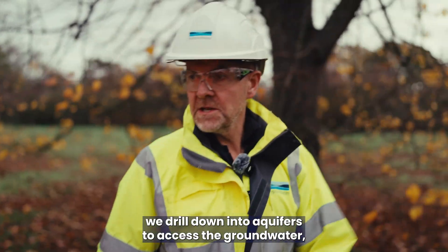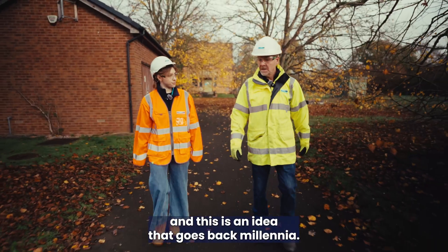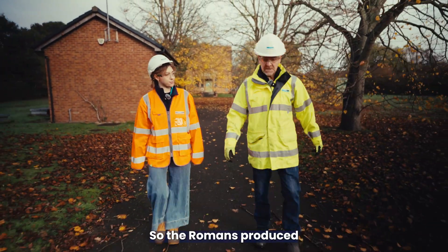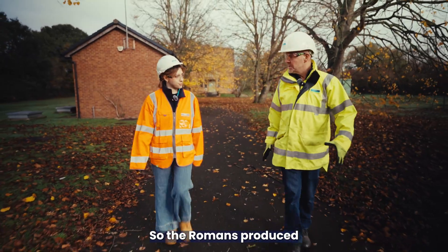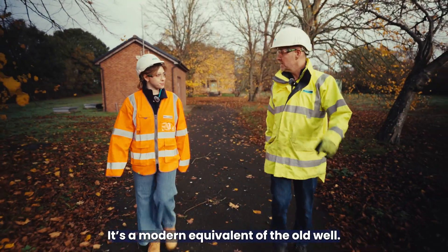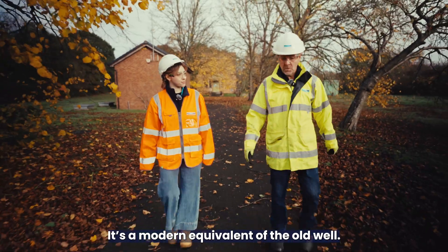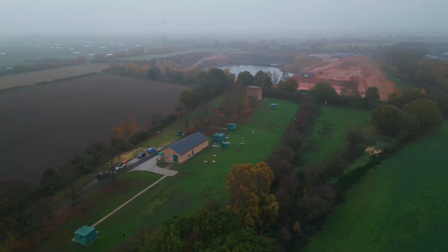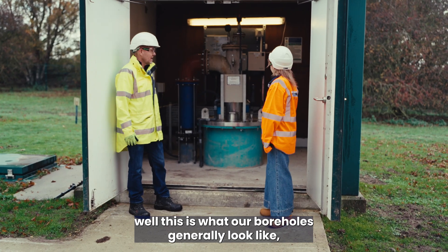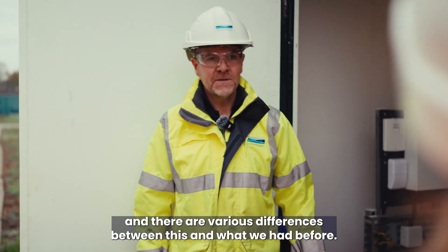We drill down into aquifers to access the groundwater, and this is an idea that goes back millennia. The Romans produced wells and that's essentially what we have now — it's a modern equivalent of the old well. And this is what our boreholes generally look like, and there are various differences between this and what we had before.